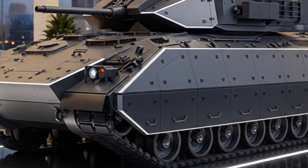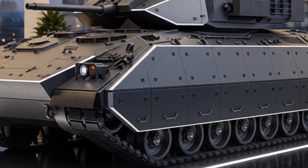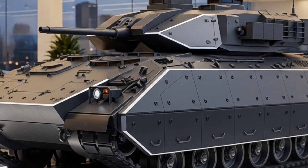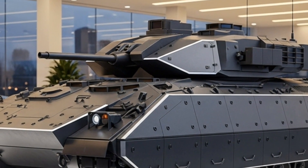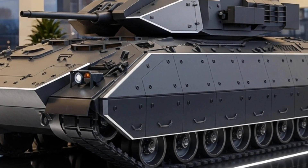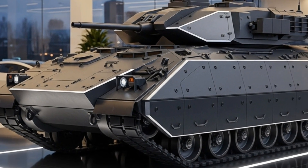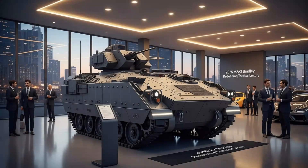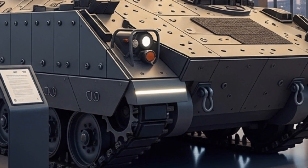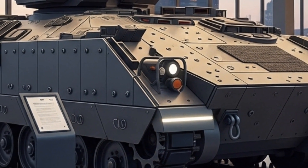This networked capability transforms the Bradley from a simple transport vehicle into an information hub on wheels. Crew comfort and safety have also seen major improvements. The seats are now blast-resistant and designed to absorb shock from explosions beneath the vehicle. The climate control system is more efficient, allowing for operation in extreme desert or arctic conditions. Noise reduction materials have been used throughout the cabin to reduce fatigue during long missions. The troop compartment can carry up to six fully equipped soldiers, each having access to personal communication terminals and individual firing ports. The interior layout ensures quick dismounting and re-entry, essential for rapid deployment scenarios.